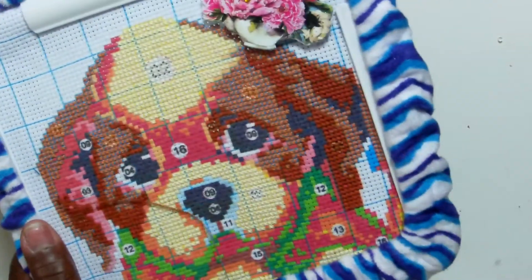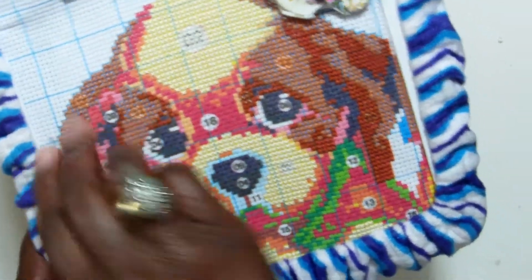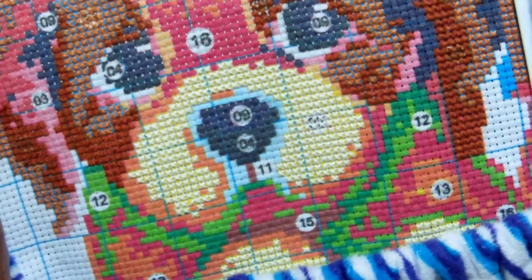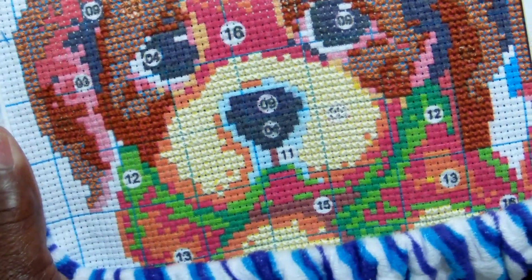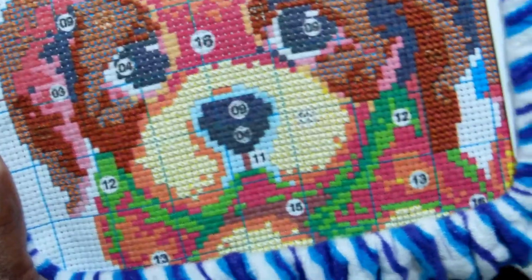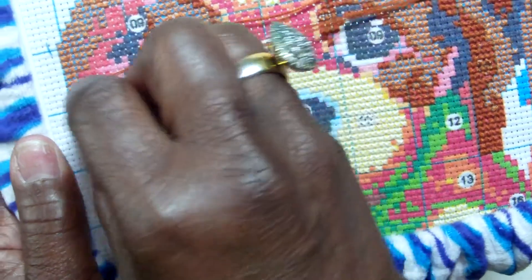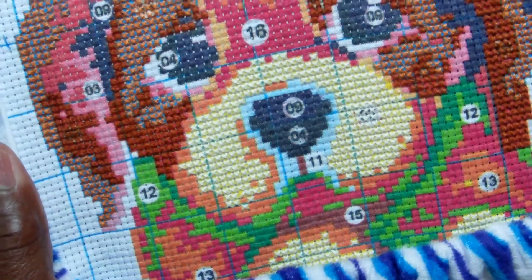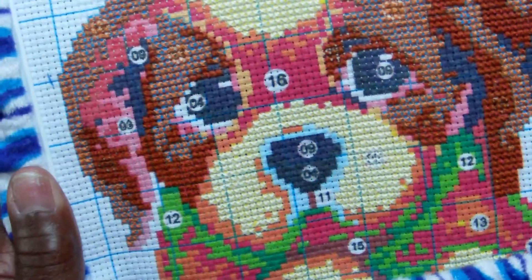I'm going to do a couple of stitches now. I'm working on number five, as I said. You can see here — it really just doesn't want to cross this. I'm trying to get up close so you can see me stitch. You just follow the numbers and the pattern, and that's it.